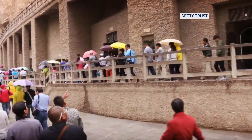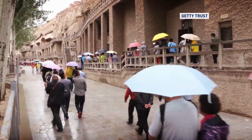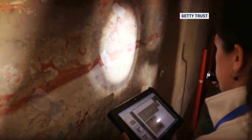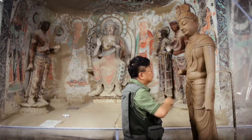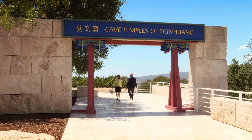For most people, visiting this remote UNESCO World Heritage Site isn't likely. But thanks to a long-term project between China's Dunhuang Academy and the Getty Conservation Institute, full-scale hand-painted replicas of three Mogao Caves are now at the Getty Center in Los Angeles for a special exhibit.